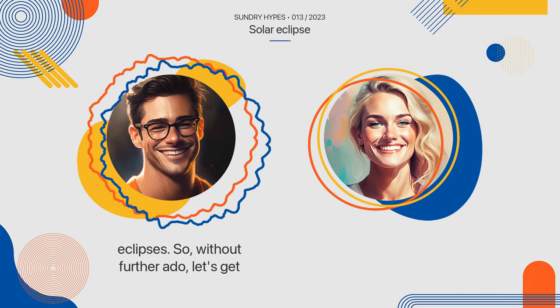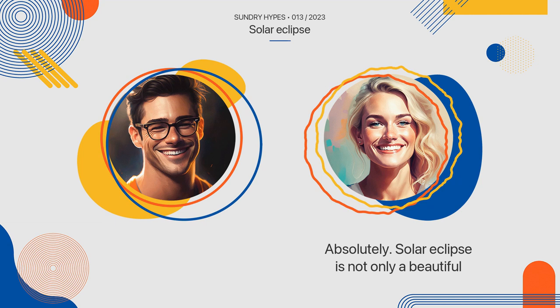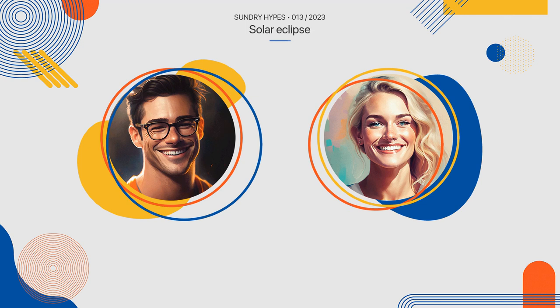So, without further ado, let's get started. Solar eclipses are not only a beautiful sight to behold, but also significant in many ways. In this episode, we will explore what solar eclipses are, when and where they occur, and the safety precautions that must be taken while watching one. So, let's jump right in.